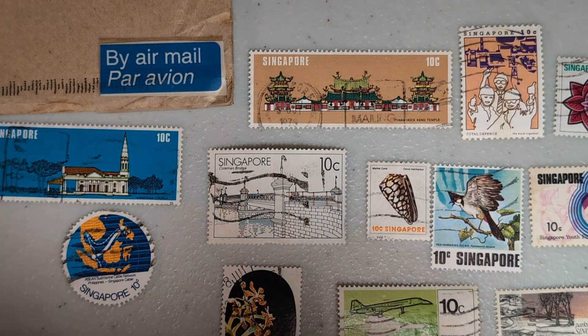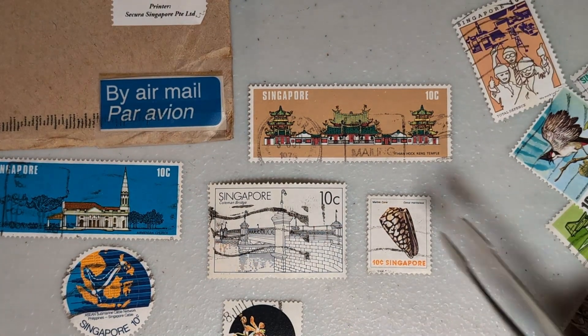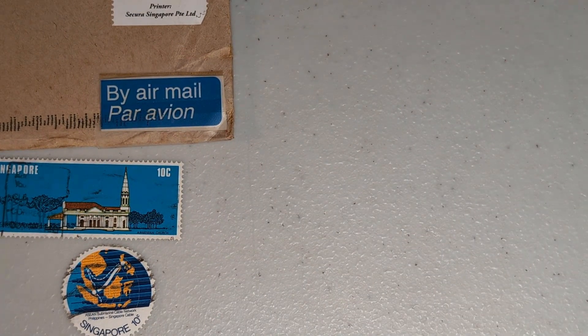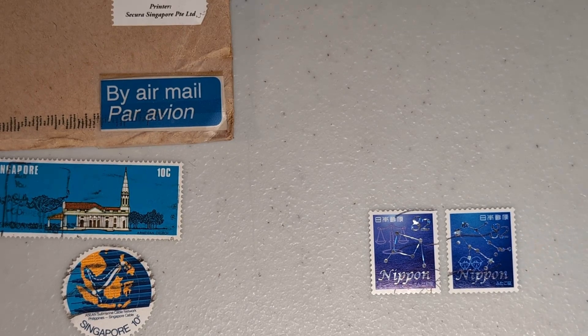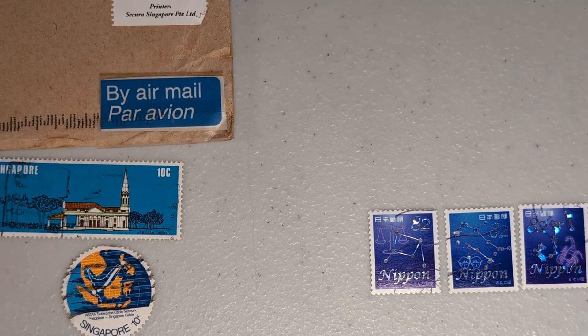I also received a couple of envelopes with these really nice zodiac sign stamps. I believe this is a complete set of zodiac sign stamps from Japan. I have seen these stamps before and they are really nice stamps.